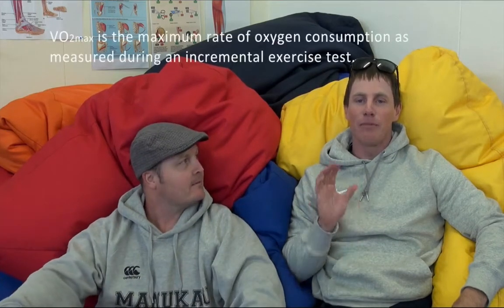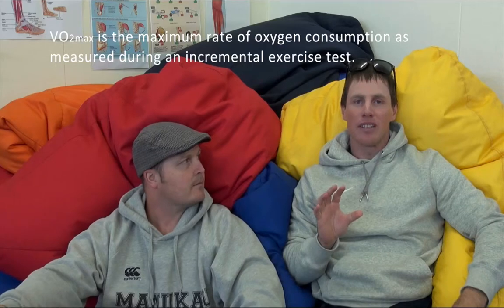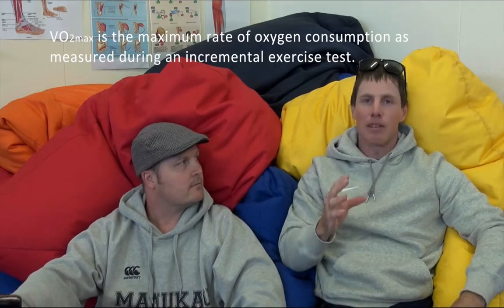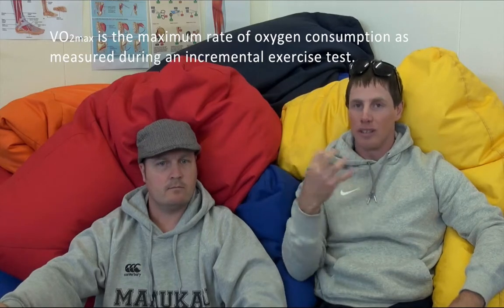Our next message is from Karen. Karen asks: what is the definition of VO2 max? VO2 max is the maximum rate of oxygen consumption measured during an incremental exercise test — the one where speed and intensity are slowly increased until the body is bringing in the maximum amount of oxygen for aerobic metabolism. VO2 max depends on two factors: central factors and peripheral factors.